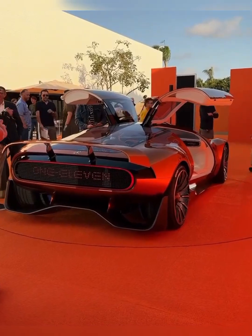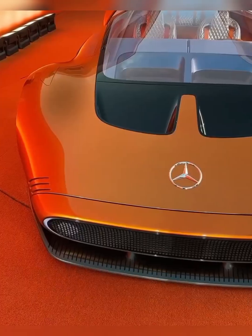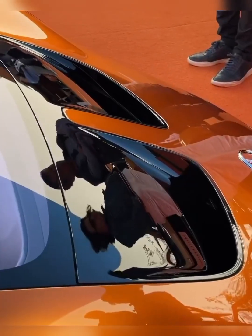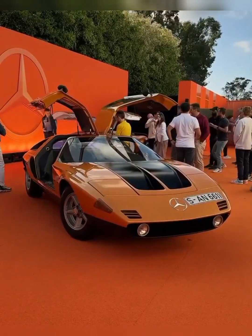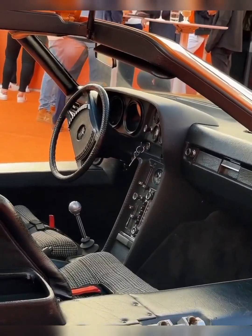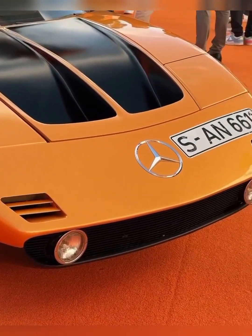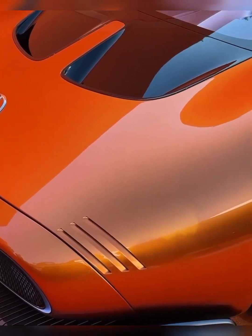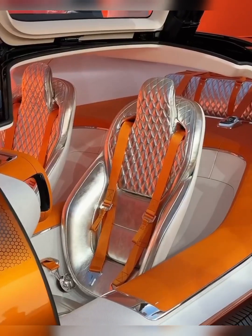The body of the Mercedes-Benz Vision 111 showcases the artistry of the one-bow design. From the sleek front end to the muscular rear quarters, its smooth bow-shaped silhouette exudes a sculptural feel that captivates the eye. The striking copper-orange alubeam paintwork pays homage to the iconic C-111, exuding power and extravagance. With a color that changes with the light, it adds a touch of opulence and sets the Vision 111 apart from its predecessors.